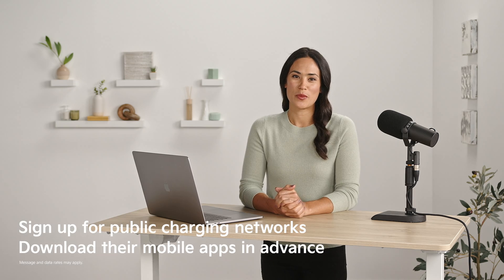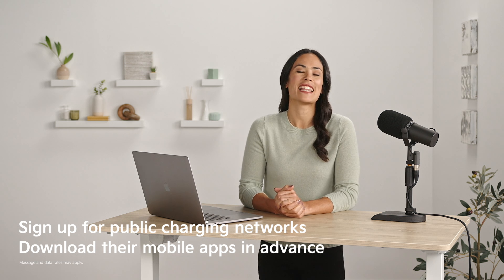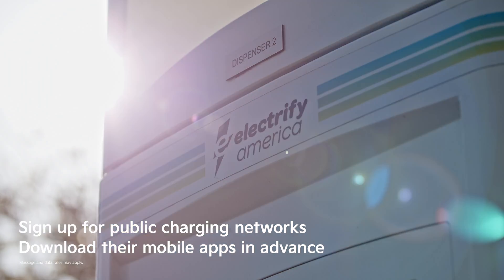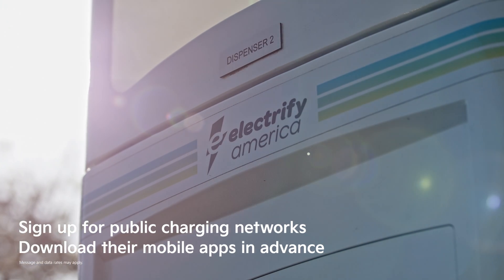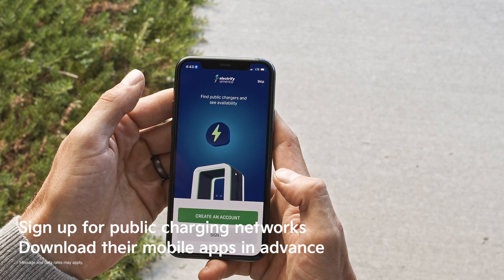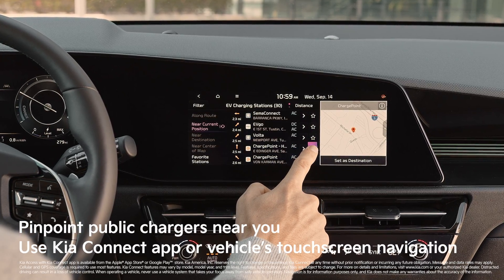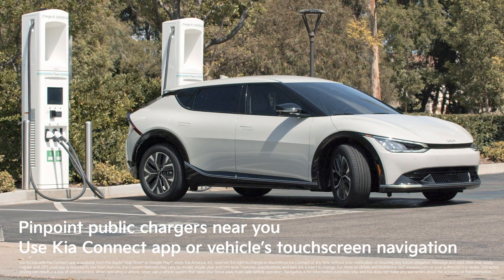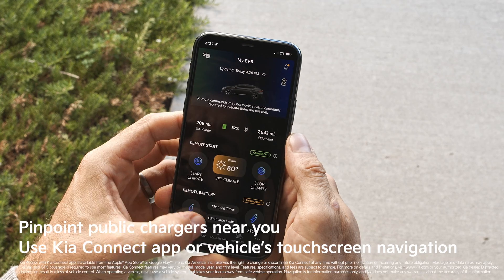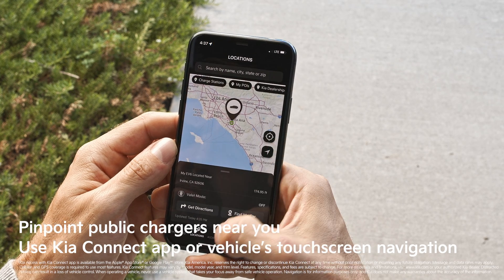When you can't charge at home, there's an ever-growing number of public chargers available from companies like Electrify America. It's helpful to sign up for one or more of these networks and download their mobile apps in advance so you're ready to charge when you pull up. It's also helpful to pinpoint public chargers near places you frequent, like your workplace or grocery store. With these Kia vehicles, you can do that through the available Kia Connect app or through the touch screen if navigation is equipped.